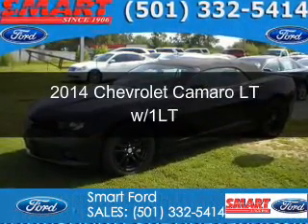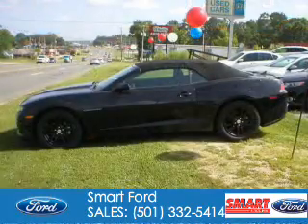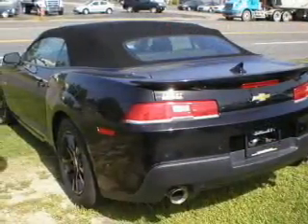This is a used 2014 Chevrolet Camaro. It's powered by rear wheel drive, a 3.6 liter six cylinder engine, and a six speed automatic transmission.